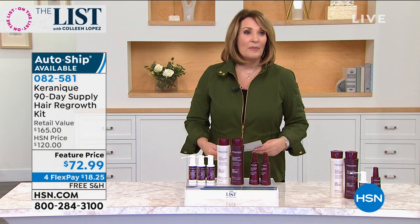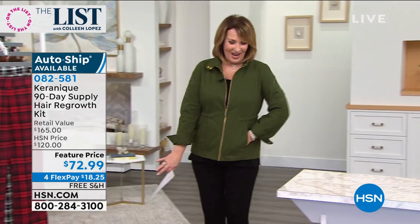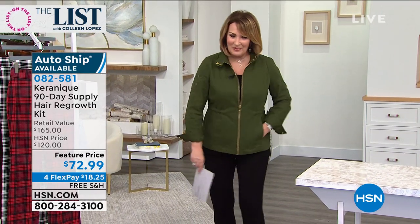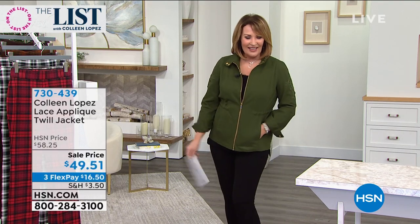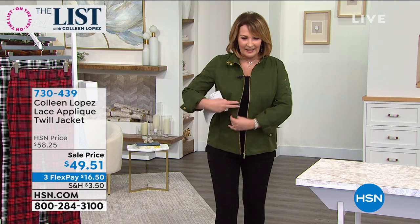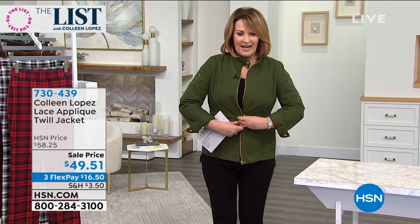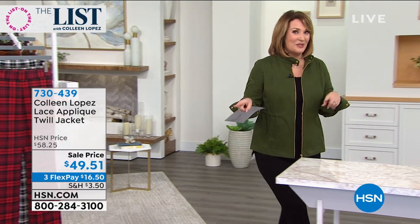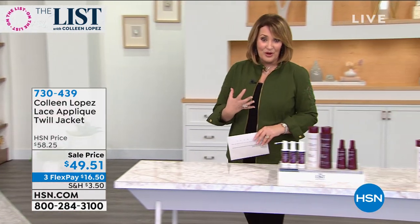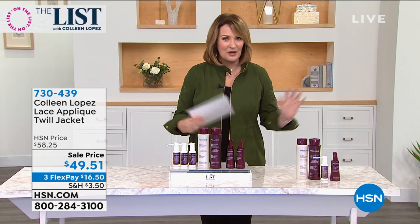Michelle is standing by. I want to show you guys this cute little jacket. It has these little applique peekaboos on the sleeve - it's a perfect little springtime jacket. I love it - it's new. It's only $49.51. It has a fun little zip and a little adjustable tie on the inside, so if you want to cinch your waist in a little bit more, you can. It's adorable - a perfect wear now, take you into spring jacket. It's brand new, under $50, item 730439.